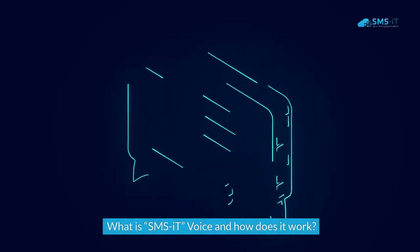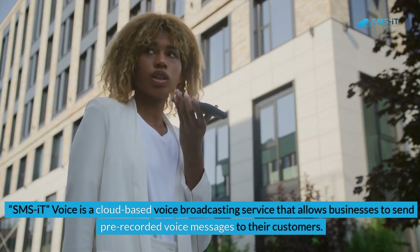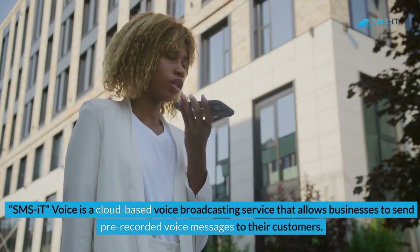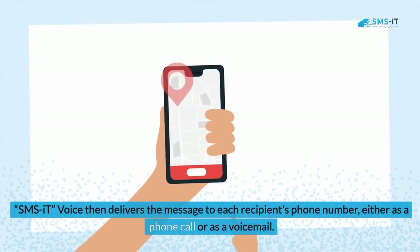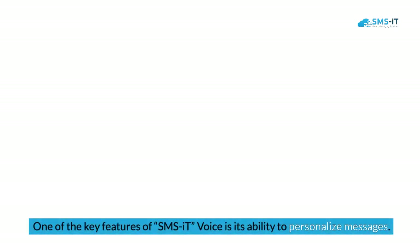What is SMS It Voice and how does it work? SMS It Voice is a cloud-based voice broadcasting service that allows businesses to send pre-recorded voice messages to their customers. It works by uploading a list of phone numbers and recording a message that you want to send. SMS It Voice then delivers the message to each recipient's phone number, either as a phone call or as a voicemail.